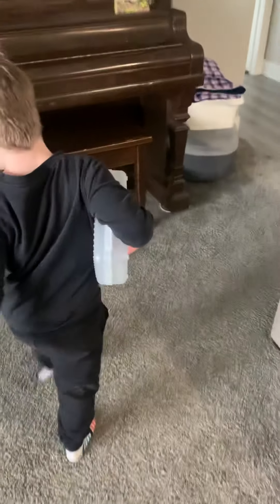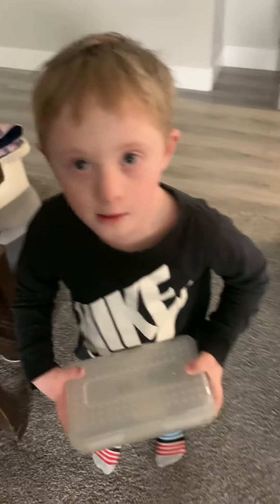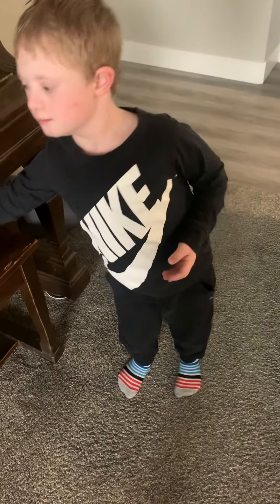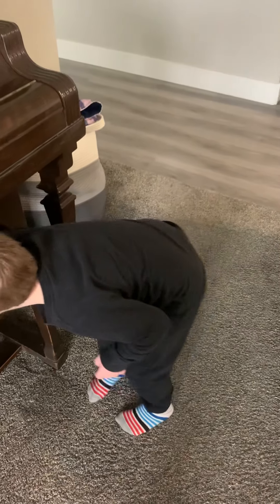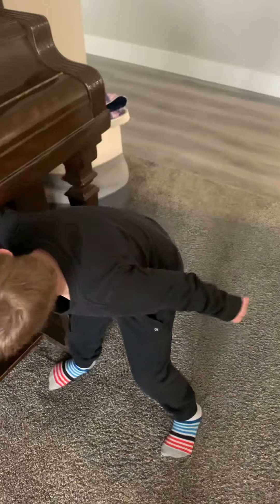Okay Cooper, we are going to go find our little toys in the rooms. Listen, you gotta wait for mom's instructions. Cooper, can you find your toy in your bedroom? Get your bucket, get your box.